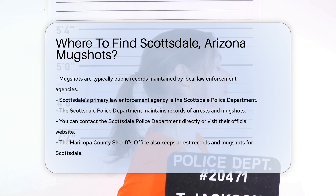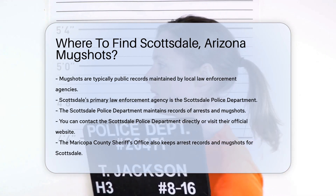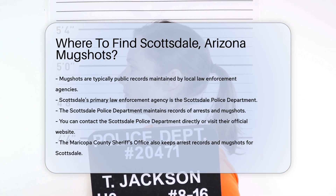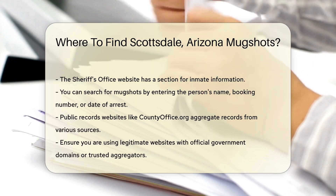Another option is the Maricopa County Sheriff's Office. Since Scottsdale is in Maricopa County, the Sheriff's Office also keeps arrest records and mugshots. Their website has a section for inmate information.